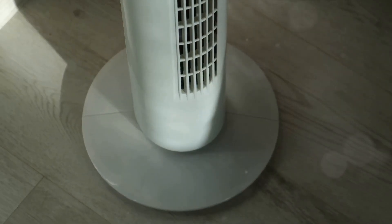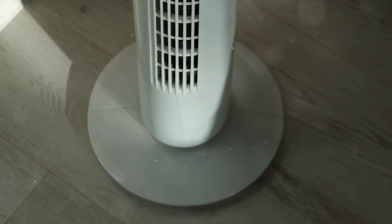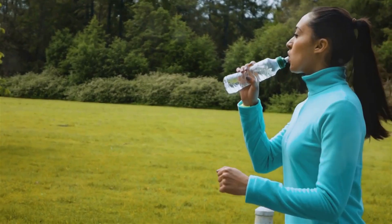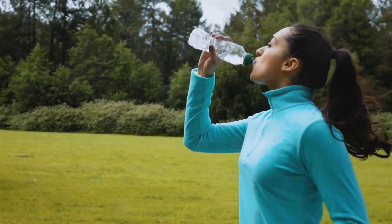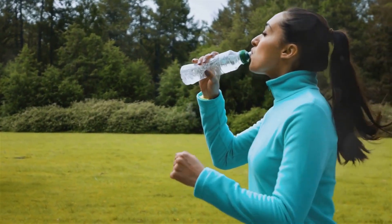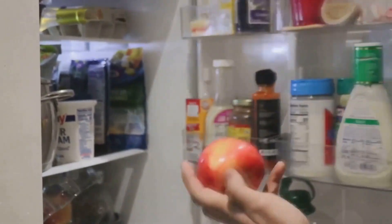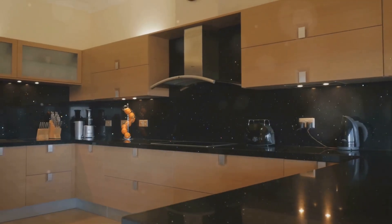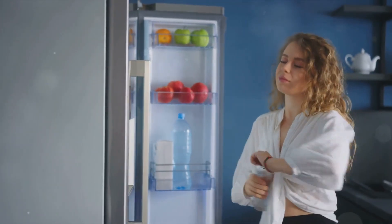A heat source raises the ambient temperature around the fridge. The fridge, in its zeal to maintain its internal temperature, revs up its compressor to combat the additional heat. This extra work translates into higher energy usage — it's like running a marathon on a hot summer day. Similarly, your fridge needs extra energy to cool down when it's near a heat source. So consider the geography of your kitchen. If possible, shift your refrigerator away from heat sources. Give your fridge a cooler spot, and it will return the favor with lower energy bills.